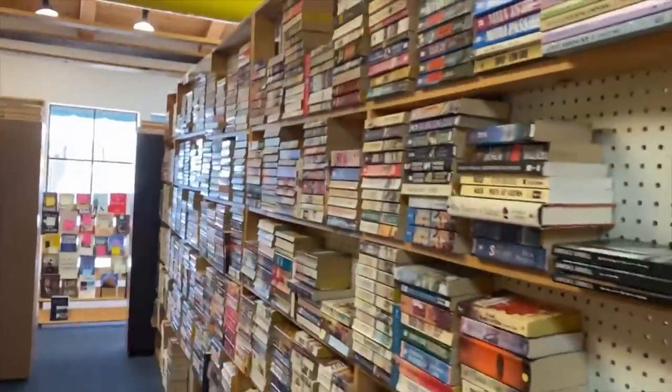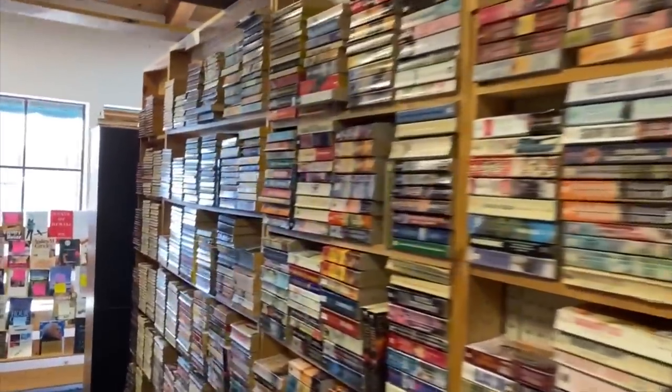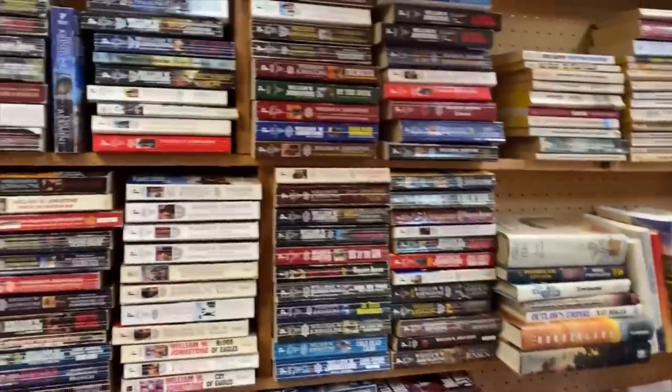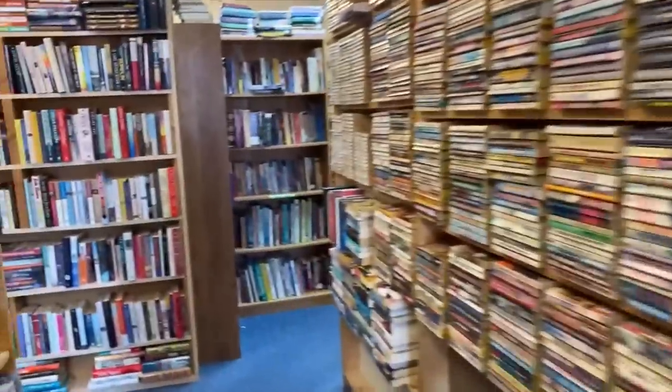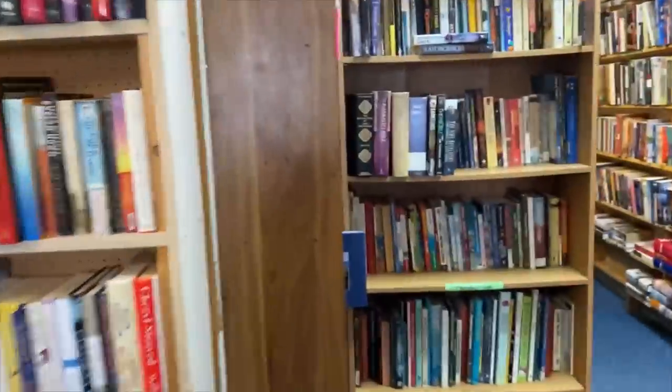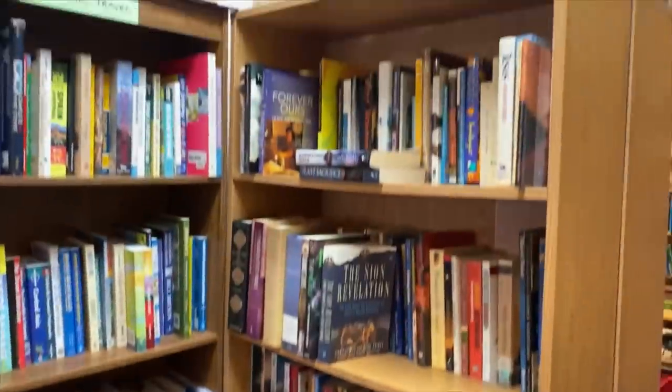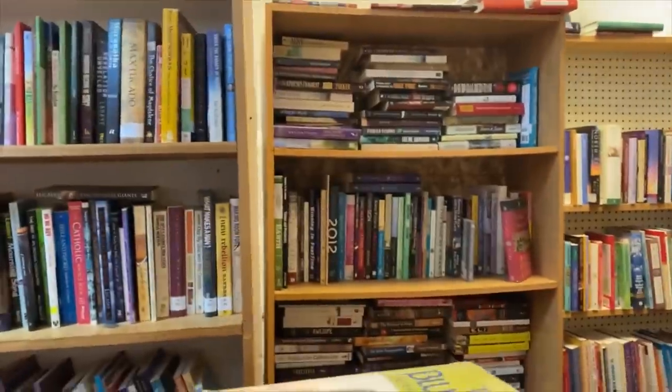I think these are all of our western series. Westerns. Armchair travel. We've got some religious texts — a lot actually, here and here.